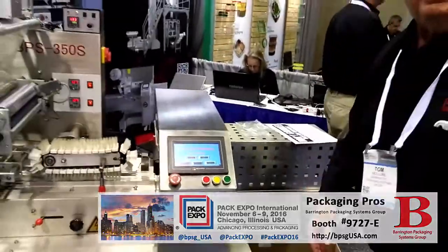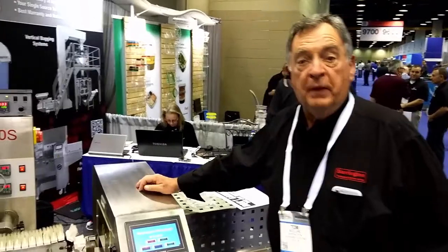This machine will go about 180 packages per minute. Most of our customers can't feed it that fast, but it's a very reliable little workhorse.